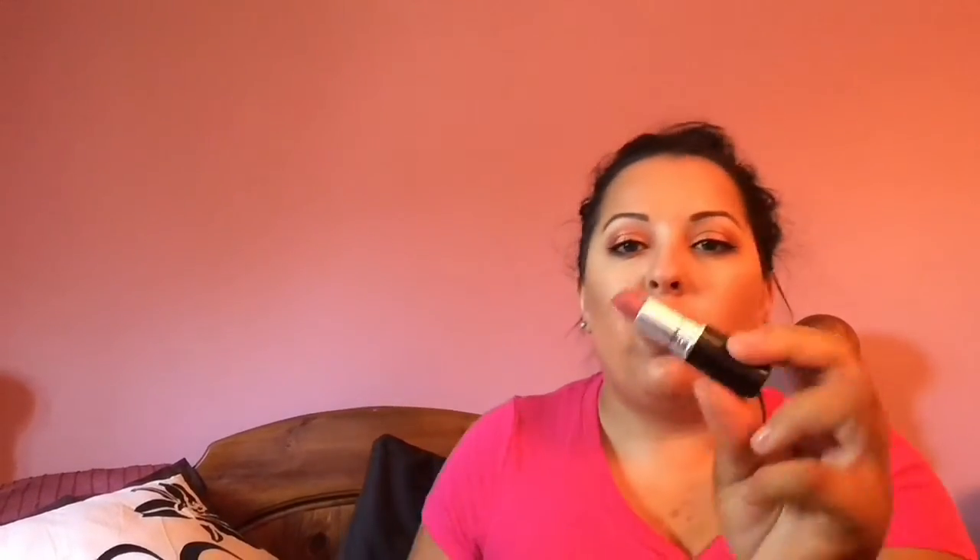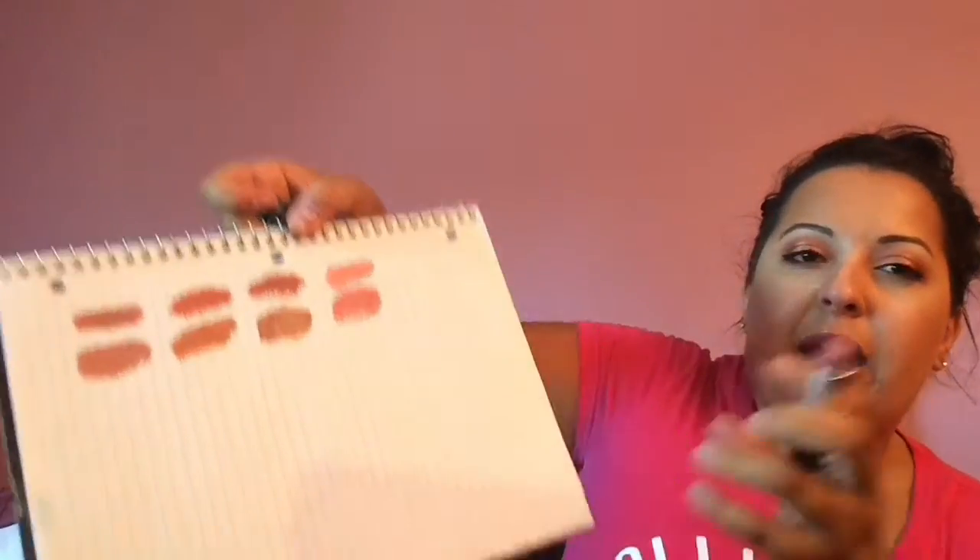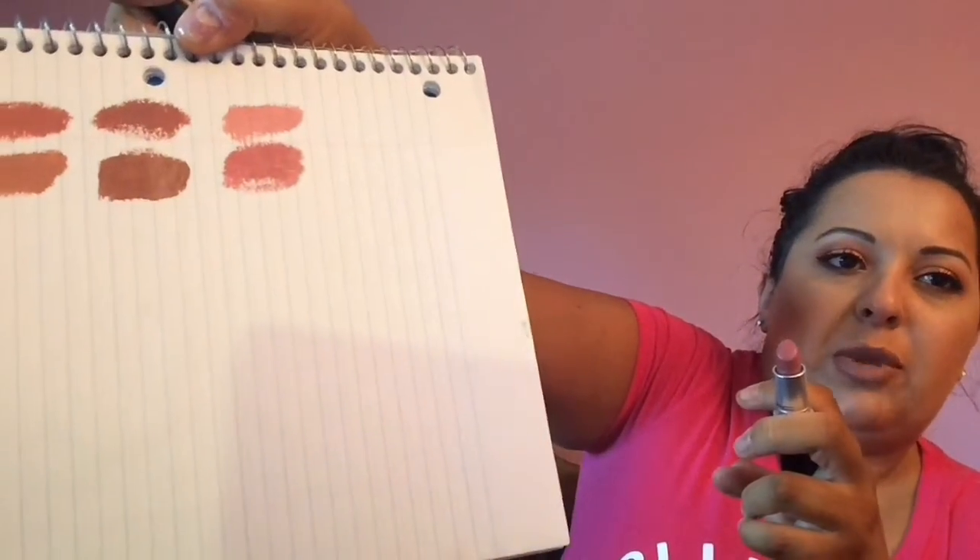Then I have a satin called Brave. It's a little bit more on the pinkier side — it's like a pink but a deeper toned pink. So that's Brave right here.